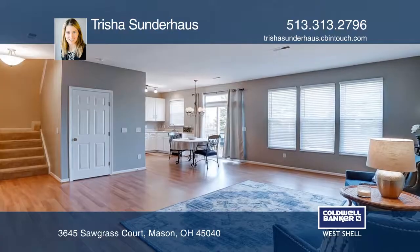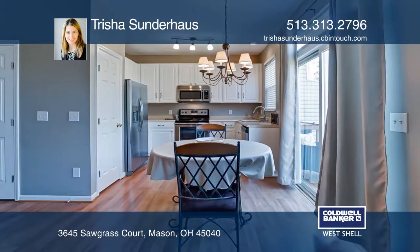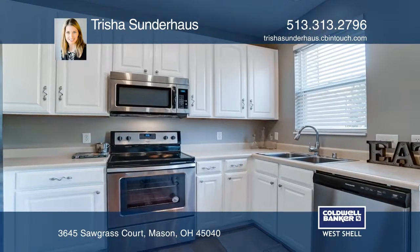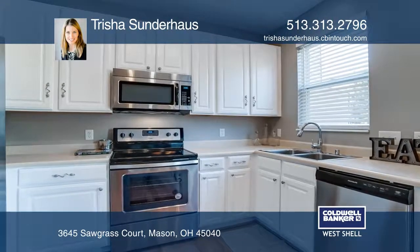The second floor offers a loft or study, laundry, and the master bedroom features a walk-in closet and cathedral ceilings. The basement provides storage and space for a possible game room.